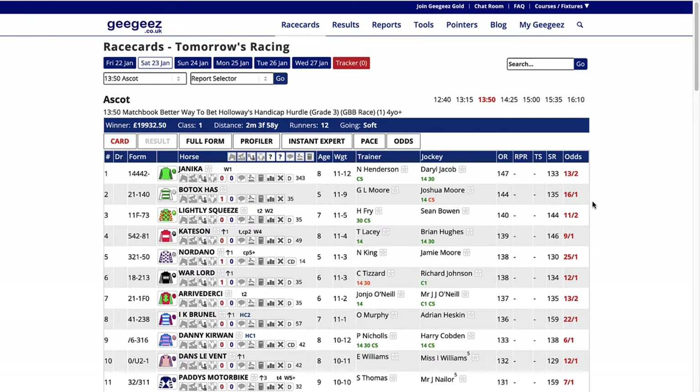At first view it looks quite complex with all these different boxes along here, but I'll come to those in a second. First of all you've got your normal form figures, horse's name, age, weight, trainer, jockey, official rating, and then these bits aren't filled in yet but they'll be there later. That's the racing post ratings, the top speed and Peter May's speed ratings, and then you've got odds which are probably from Boyle Sports.